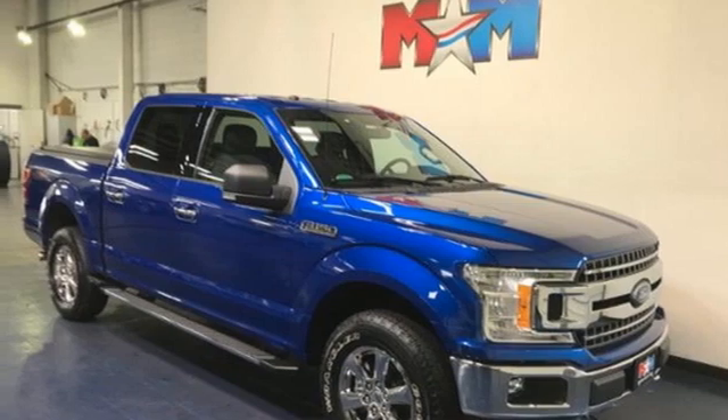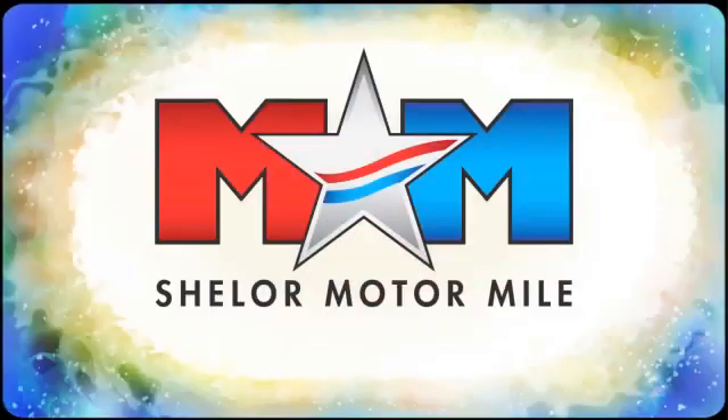You need to drive it to believe it. See it for yourself today. So come visit us on the Motor Mile, where you're always a name and never a number.